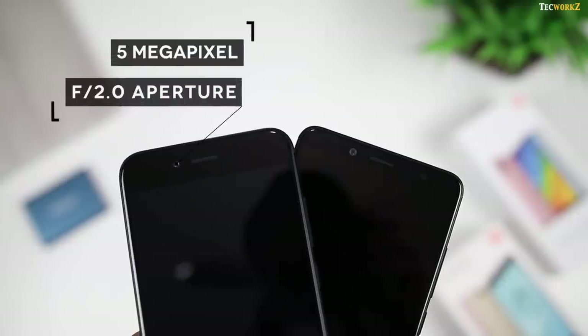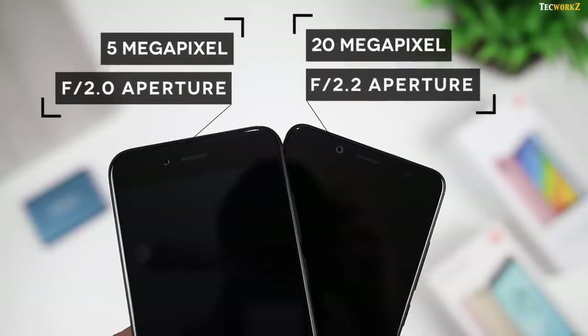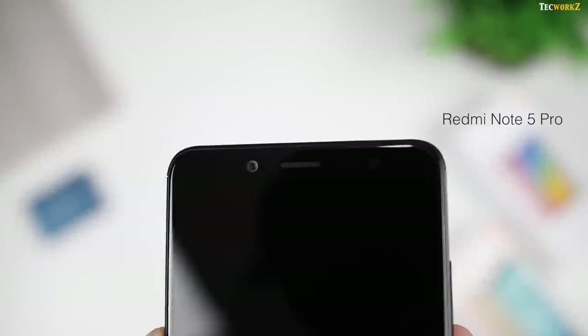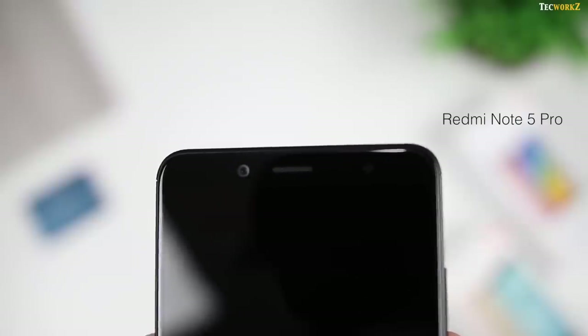At the front, Mi A1 has a 5 megapixel camera with f2.2 aperture, and on the Redmi Note 5 Pro, you get a 20 megapixel camera with f2.2 aperture and a dedicated front facing flash. You also have HDR and portrait mode on the front facing camera of the Note 5 Pro.